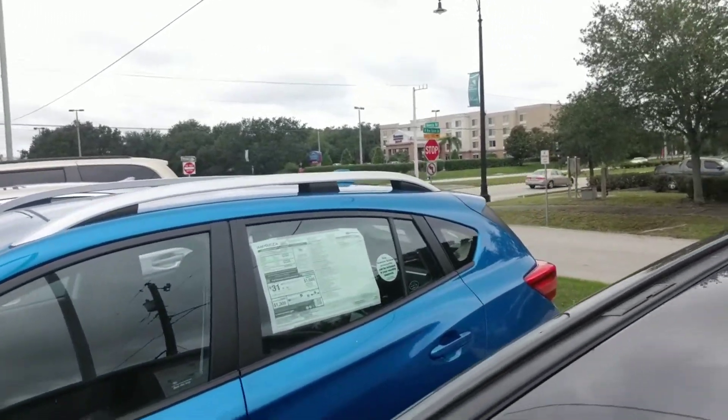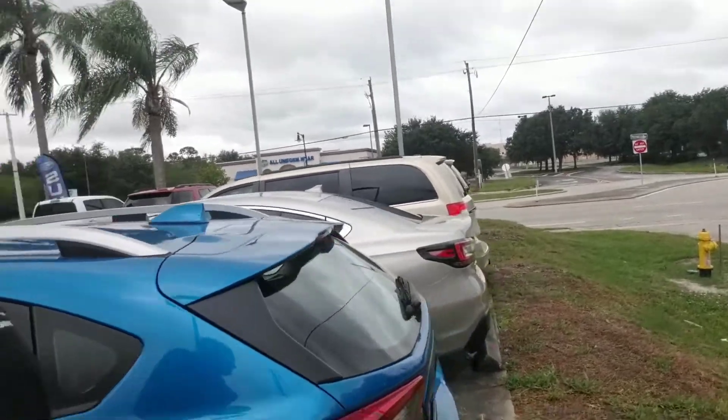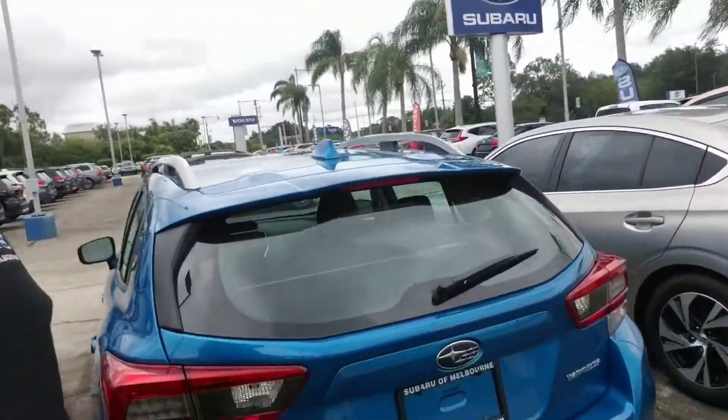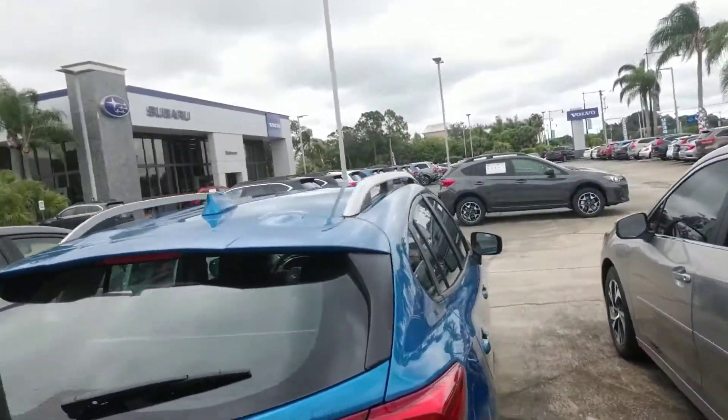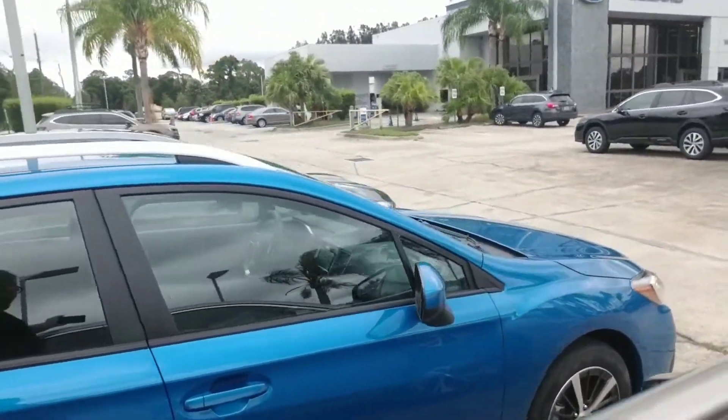It's got the EyeSight Driver Assist Technology — that's like having an extra set of eyes while we drive. Making our way around to the back of this five-door hatchback where you have plenty of cargo space in the rear. I'm just going to make my way all the way around so you get a nice full visual of the vehicle.